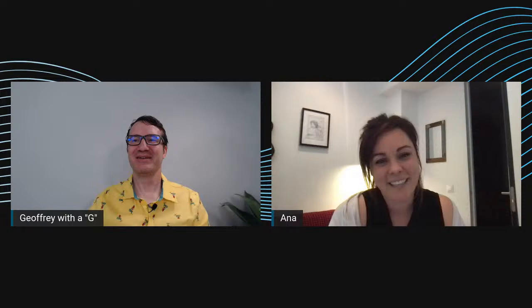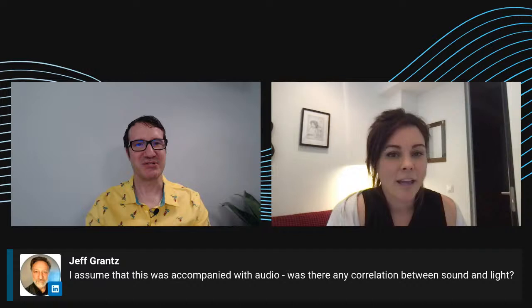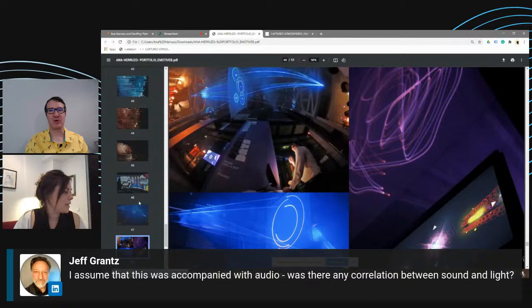Jeff Grants was a guest on the show a number of episodes ago and did a great job showing a lot of projects he'd worked on — also a very accomplished designer. Jeff was asking whether the project previously shown had accompanied audio or any correlation between sound and light.